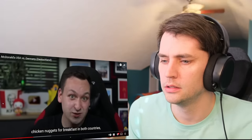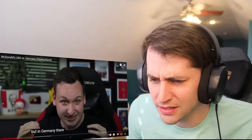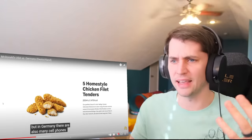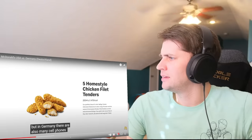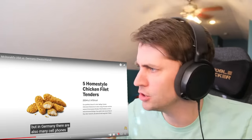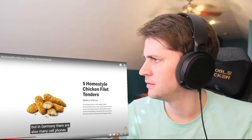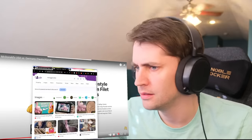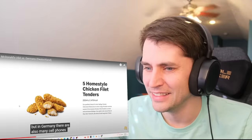Chicken Nuggets for breakfast? Whoa! In Deutschland auch die Chicken Filet Tender. This is like actual chicken. Once again, what the heck? McDonald's is an American company and you guys get the better food. How does that make sense? This is real chicken — you can see the fibers in it. It's not like the pink slime they use to make McNuggets out of. That's not fair.